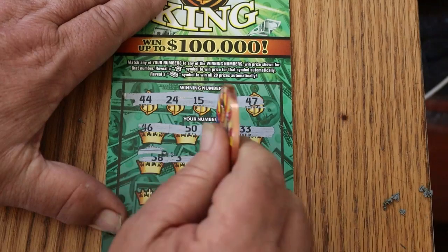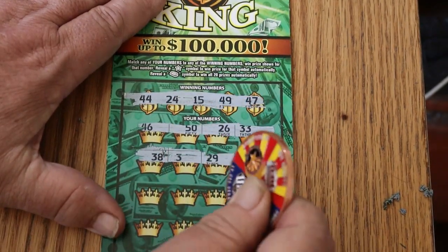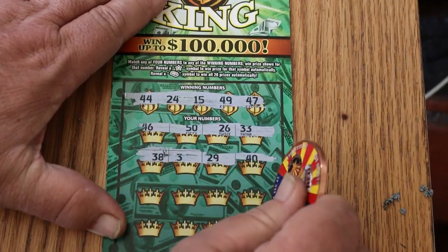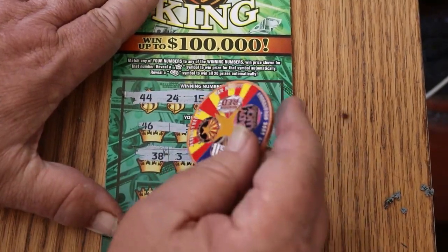Armor-plated tickets — can't freaking scratch them. Arizona Lottery, you're watching this? Do you see this? You see this? It's amazing.